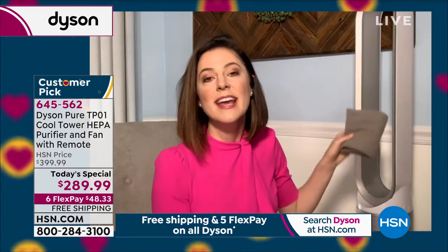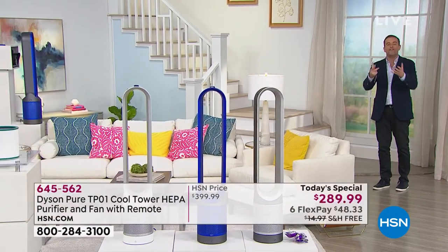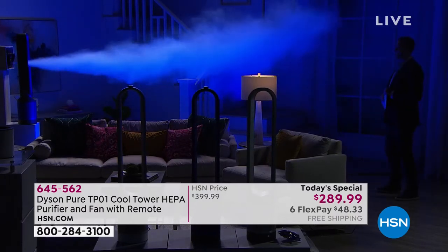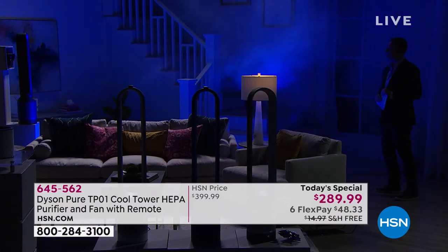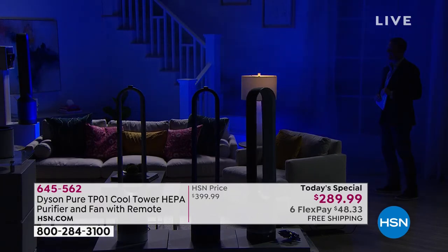Dyson does all the engineering and innovating, so all you need to worry about is how to use it. We're going to show the demonstration that really puts into pictures how powerful this is. For all these years we thought we had to have blades to push the air forward, but Sir James Dyson realized it was a waste of energy and creates turbulence, so he got rid of the blades. The projection is coming towards you up to 19 feet. Just because we've removed the blades doesn't mean you're losing power — you're backed by a team of engineers, and all the air coming towards you is purified and clean.